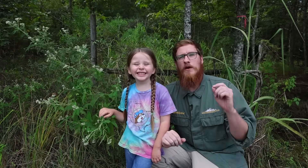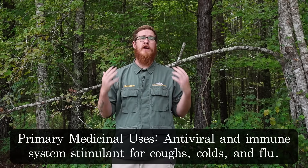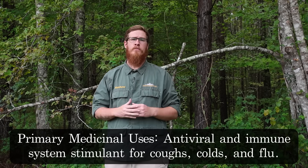Next let's talk about the medicinal uses of Boneset. First and foremost, Boneset should be thought of as an antiviral and immune system stimulating herb. It has been used for a very long time in the treatment of coughs, colds, flu, and fever. Scientific studies have shown its effectiveness at stimulating the immune system and helping the body fight off viruses.